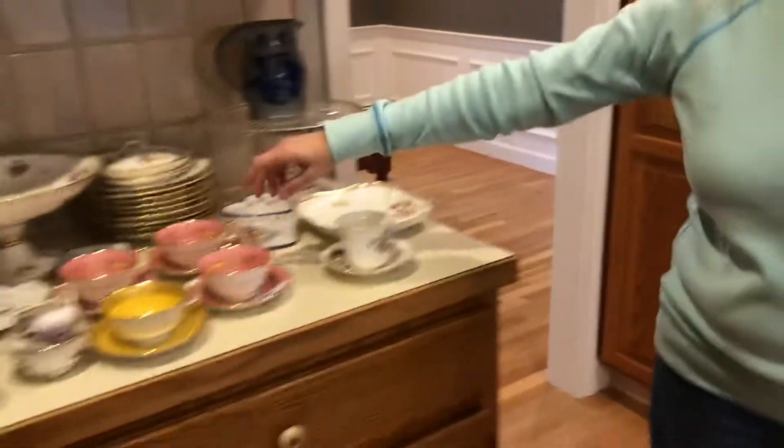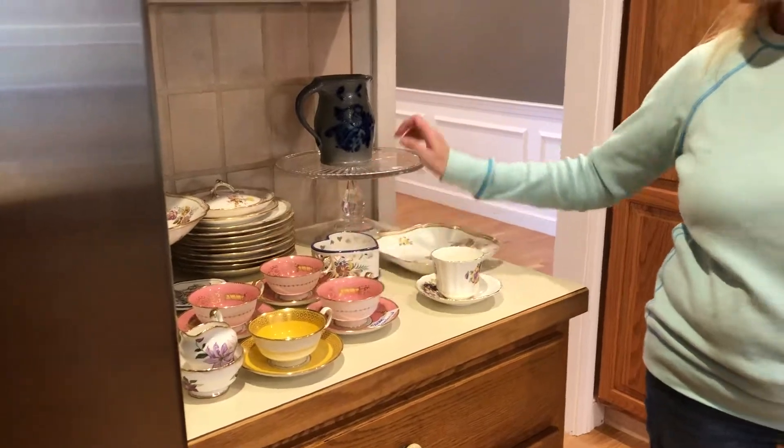Look at how pretty these teacups are — Spode, Copeland. Crystal cake plates. Really nice stuff.